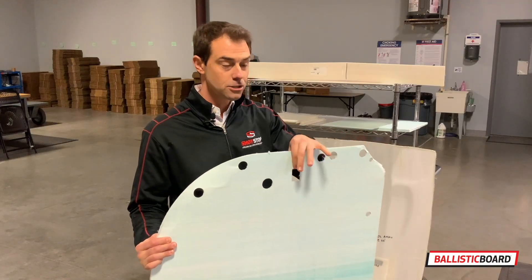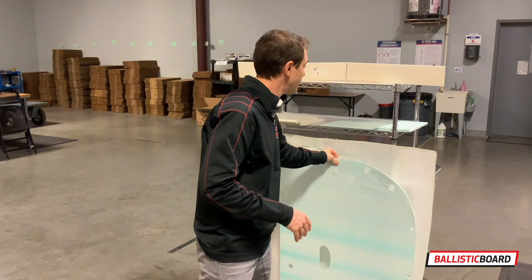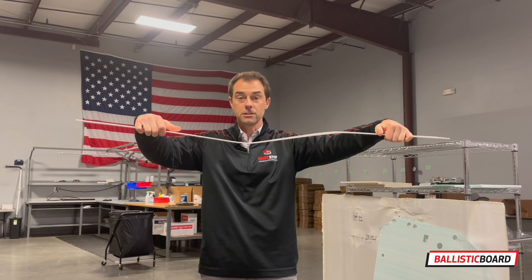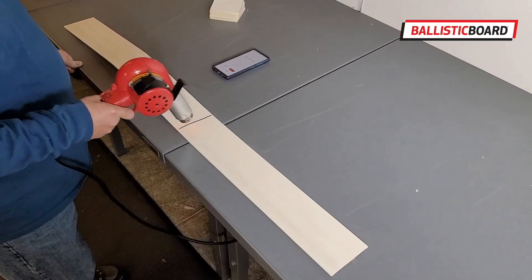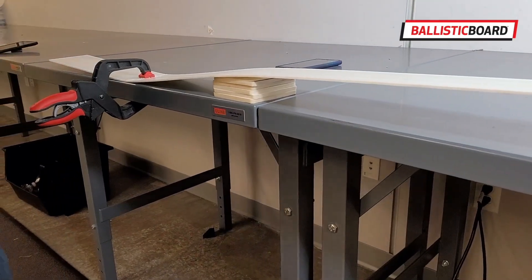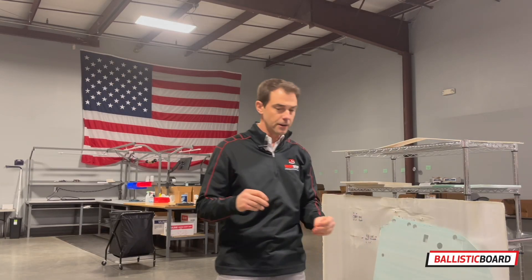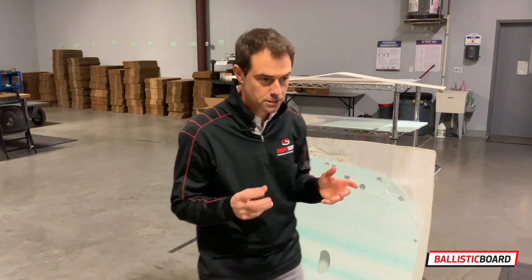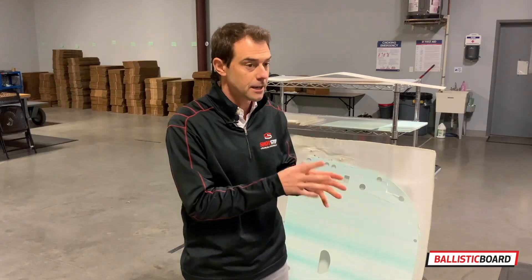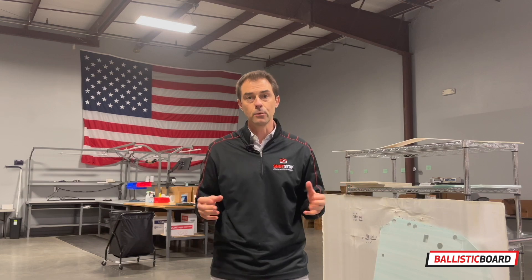With a simple oscillating saw, they were able to cut and shape, and even form into curvatures required for particular applications. These came shipped to them as flat pieces of Ballistic Board, and with a standard heat gun and proper clamping, they turned it into a permanently curved piece for their specific application. That is very refreshing to hear for most installers of ballistic materials, which are well known to be thick, bulky, very hard to work with, and most of all, very heavy. You don't have that problem with Ballistic Board.